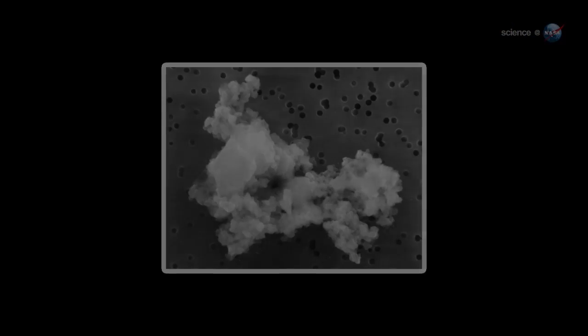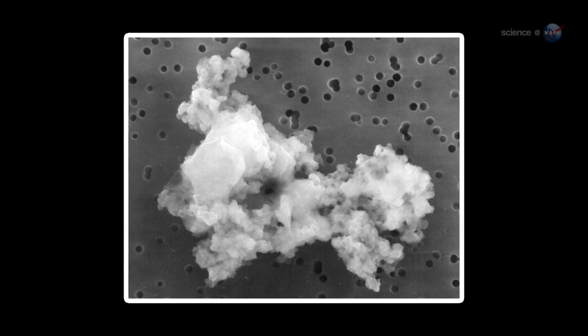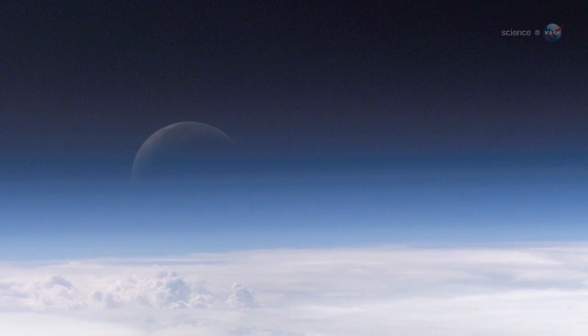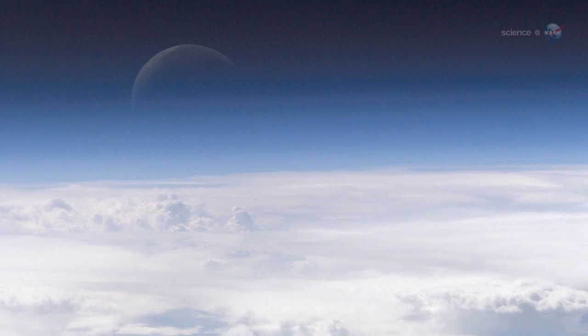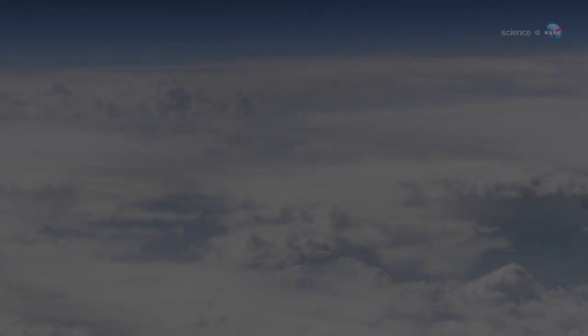According to Weigert's computer models, the debris stream is populated with extremely tiny grains of dust, no more than a few microns wide. They will be hitting at a speed of 56 kilometers a second. Because the particles are so small, they will be rapidly slowed to a stop in Earth's upper atmosphere. Instead of burning up in a flash of light, they will drift gently down to the Earth below.